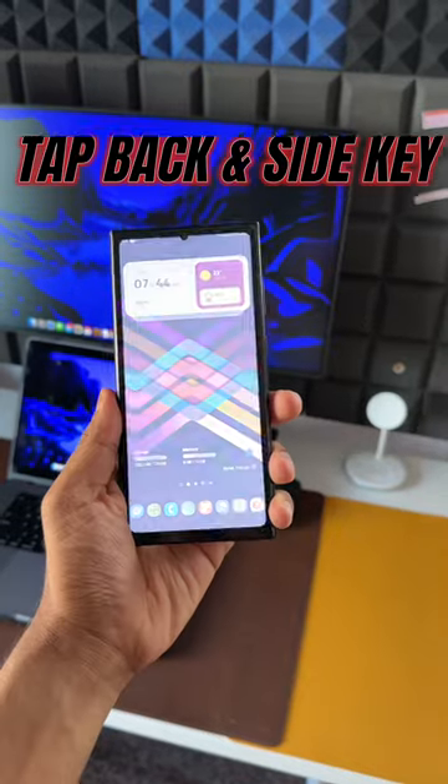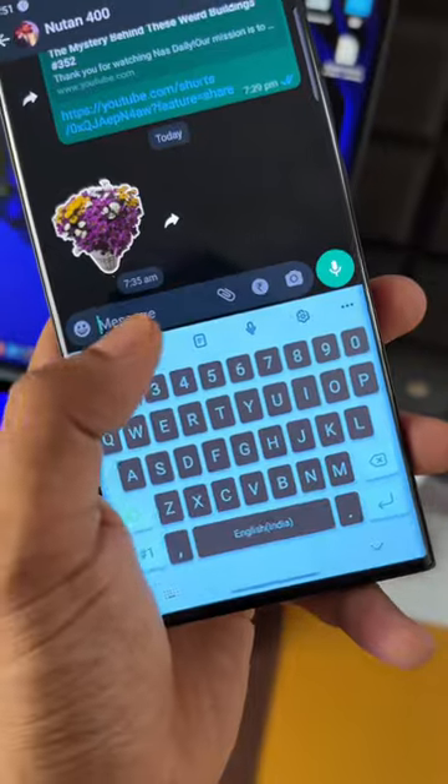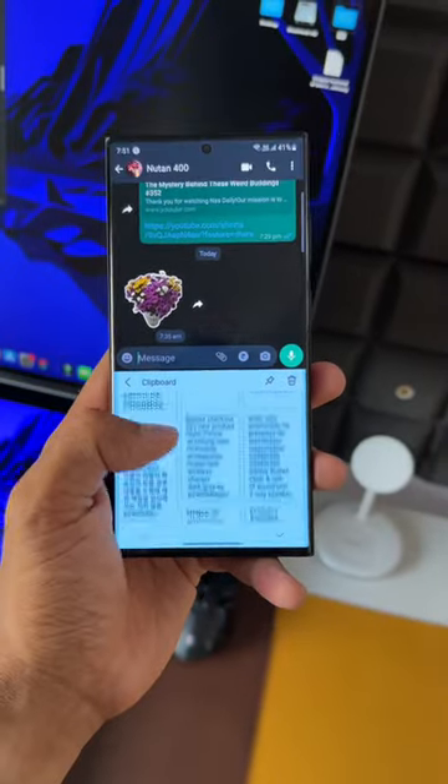By double tapping on the back or pressing and holding the side key, we can execute various different functions. You can also use the clipboard on the keyboard to paste something which you copied a few days ago.